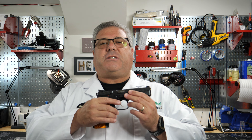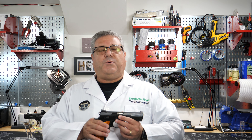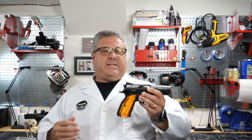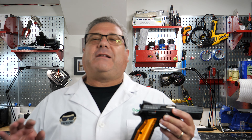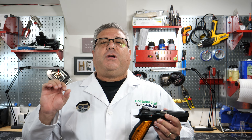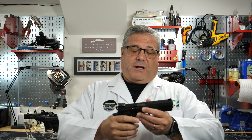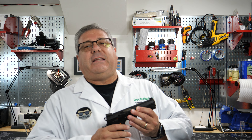Going from the Glock to the CZ Shadow 2 was like going from a Renault Le Car in the 80s to a Porsche Carrera — it's apples and orangutans. This gun is very heavy and it's a very smooth shooter. It's a double action/single action, and that is what separates the CZ Shadow 2 from my line of Staccatos.